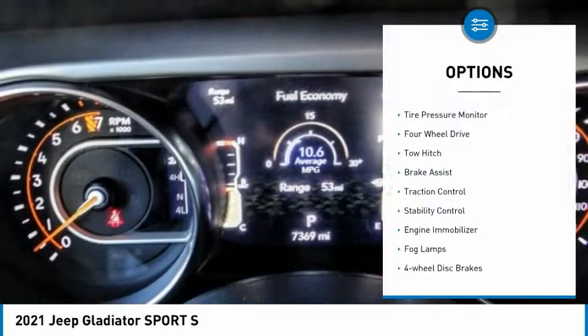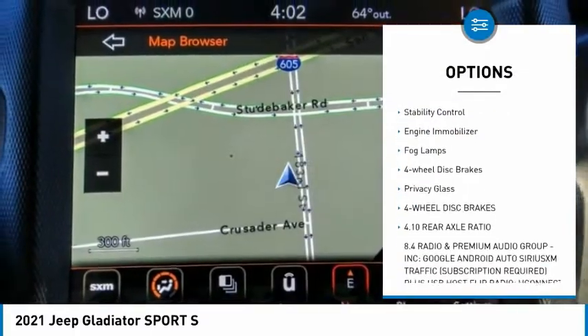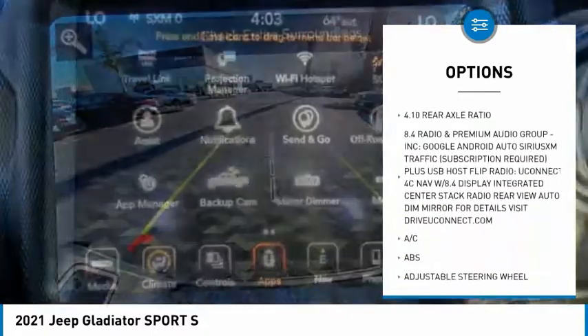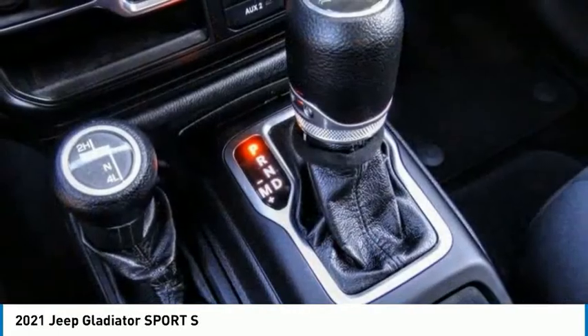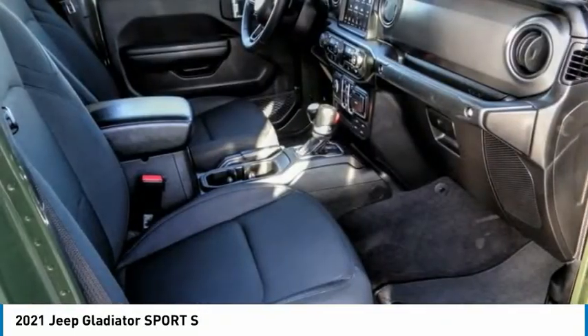Here are some of this vehicle's great options: tire pressure monitor, four-wheel drive, tow hitch, brake assist, traction control, stability control, engine immobilizer, fog lamps, four-wheel disc brakes, and privacy glass. This beauty is sure to make you the talk of the neighborhood, so call or drop in for a test drive today.